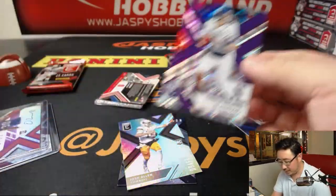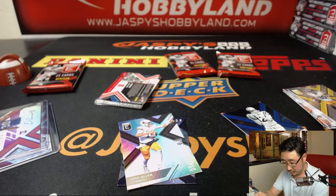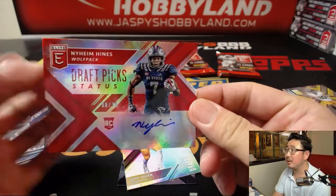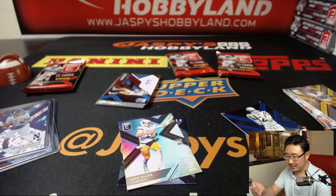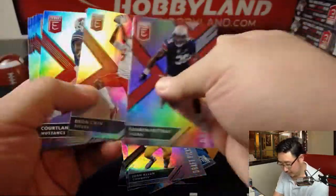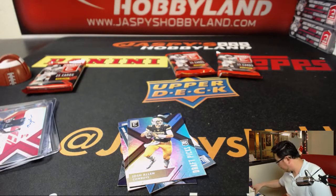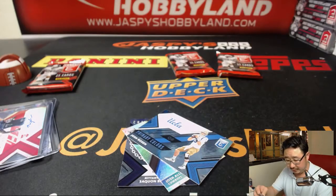There's Trevor Simeon, out of 99. And another die cut auto, 30 out of 30 — Neheim Heinz. Die cut. And those are the rest. Let me sleeve and top-load these. Dylan, you'll be next.